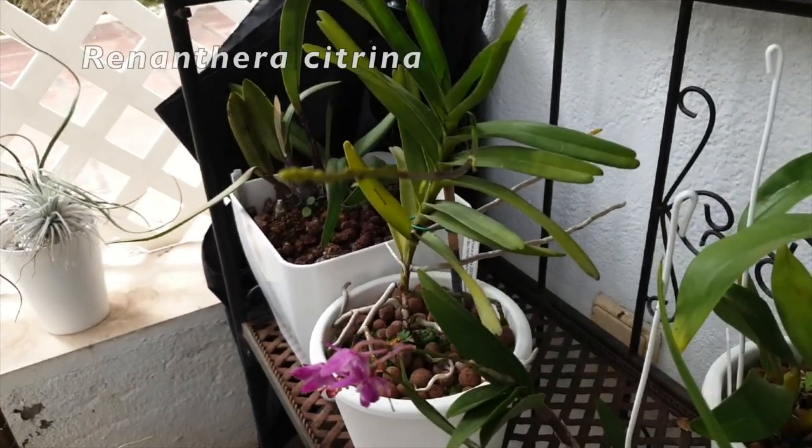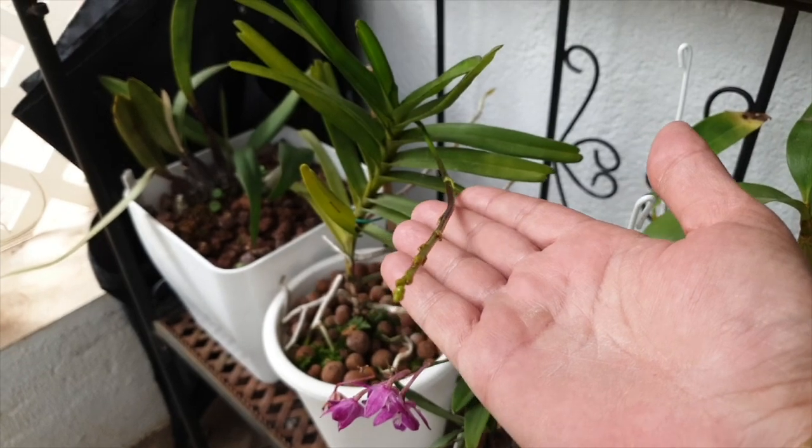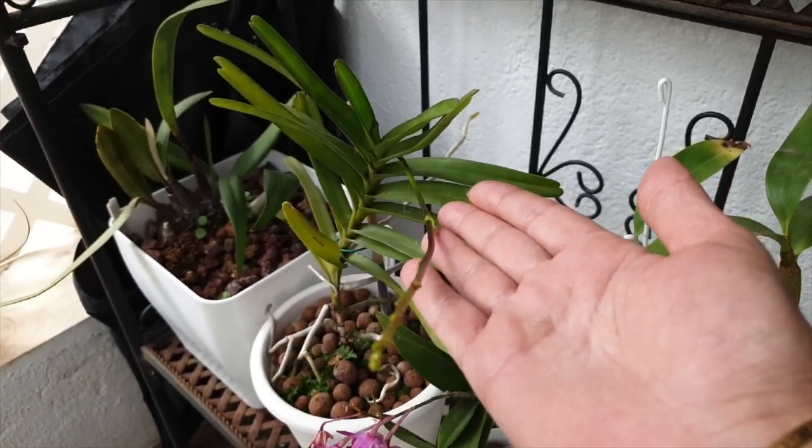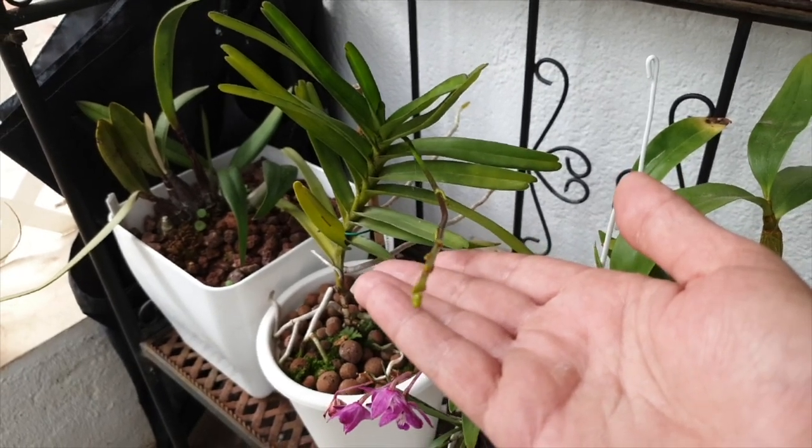Look at that Renanthera citrina spike pointing right at the camera — big one, biggest ever. Super pleased with that.